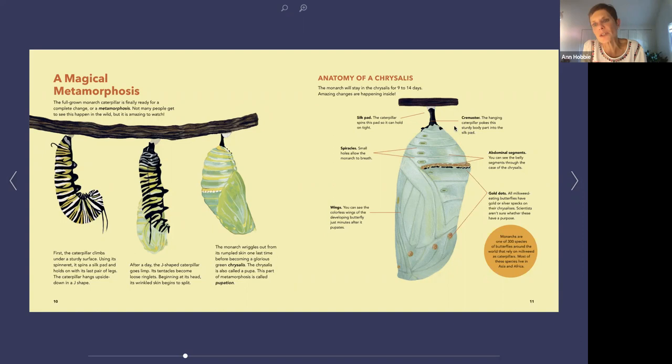This little stem is called the cremaster — that's how it holds on sturdily to the silk pad. It still breathes through its spiracles. You can see the wings that are going to be the adult wings right away — minutes later it has wing parts inside its chrysalis. And then there are these tiny little gold spots. Everyone wants to know what the gold spots are for, and scientists just don't know. They might be for something we haven't discovered yet, or they might not be for anything at all. All of the milkweed butterflies — there are 300 species of butterflies around the world who only eat milkweed as caterpillars — all of those butterflies have some kind of metallic spots on their pupa.